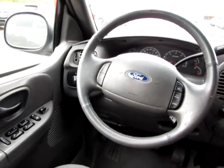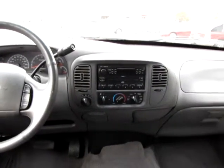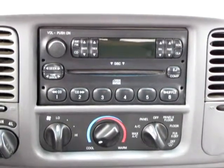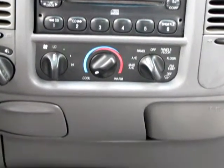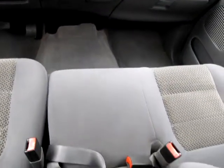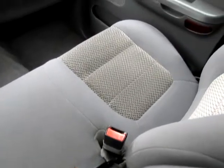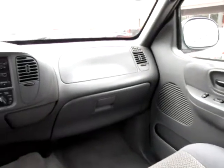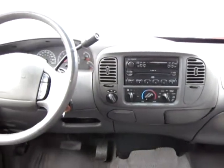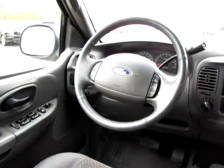Power passenger mirror, power locks, power steering, power windows, privacy glass, rear bench seat, rear reading lamps, sliding rear window, split bench seat, third passenger door, tow hitch, and vehicle anti-theft system.